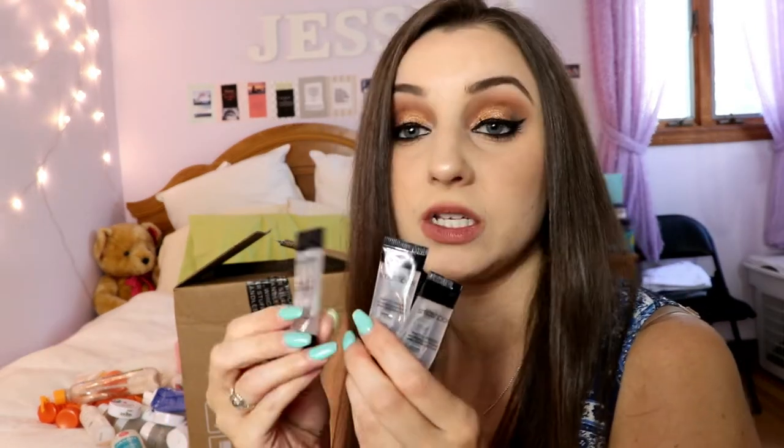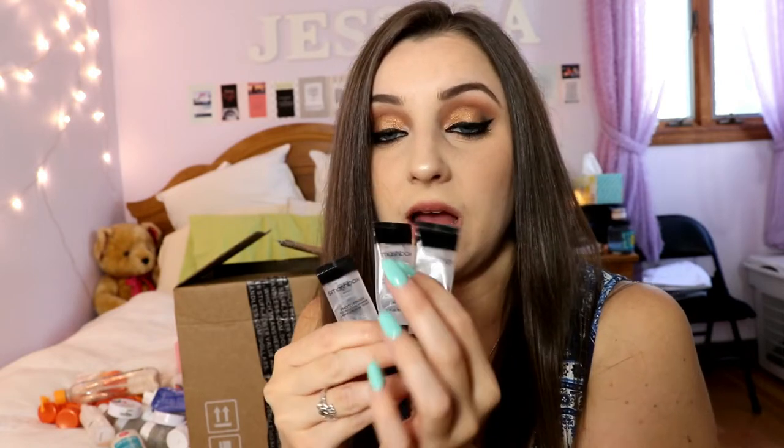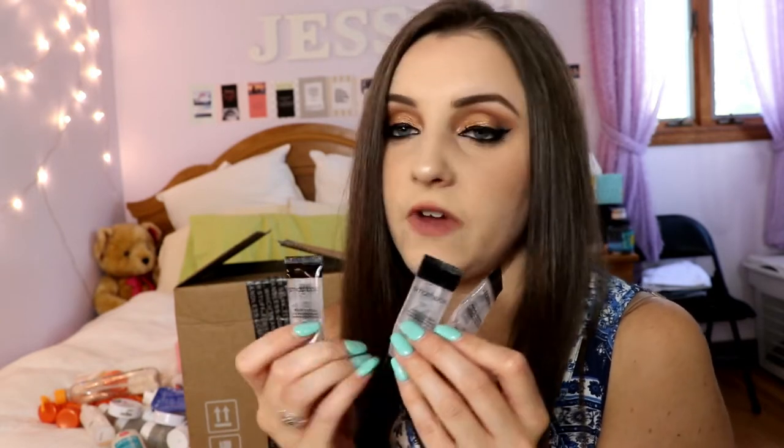I also went through some travel-size Smashbox Photo Finish primers — I actually have a full-size one in my room. I have dry skin, so these worked really well before putting on foundation. I wouldn't call this a hydrating primer, but it smooths out your skin and makes your makeup go on so flawlessly. Used alongside another hydrating primer, it worked really, really well. Highly recommend the Smashbox Photo Finish primer, which is vegan.